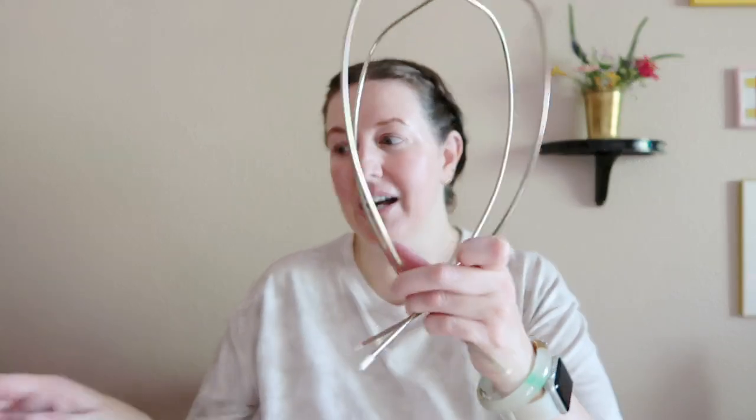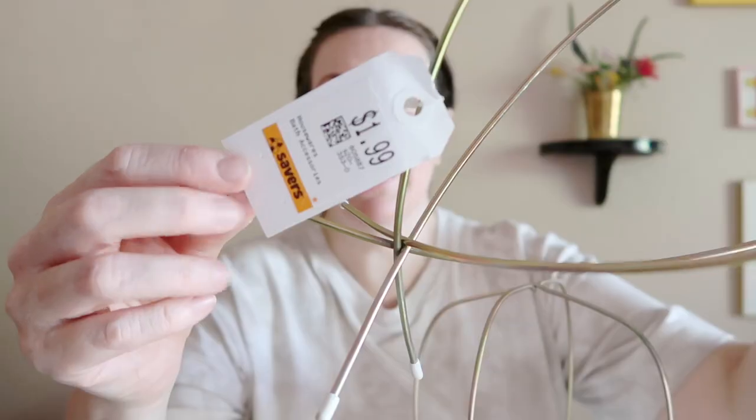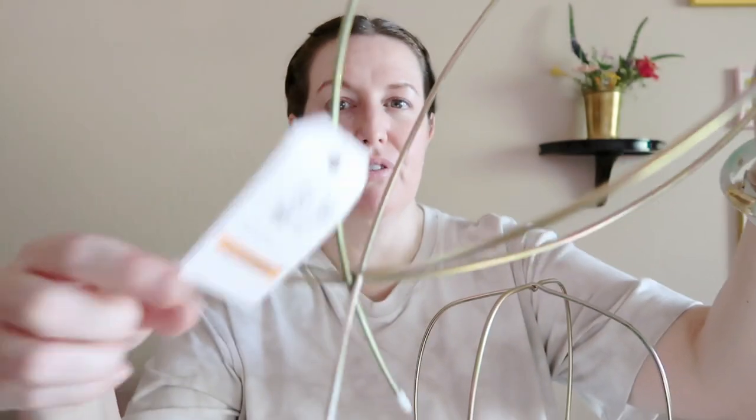I actually found two tabletop hat stands and they are collapsible — you can take them apart so they're completely flat. If you're selling something this is nice as a table display, or just for keeping your hats on your dresser. I saw the price of the first one at $1.99 so I picked up both. But when I got to the register it scanned at $3.99. They changed the price so it was $1.99 each and then 25% off.